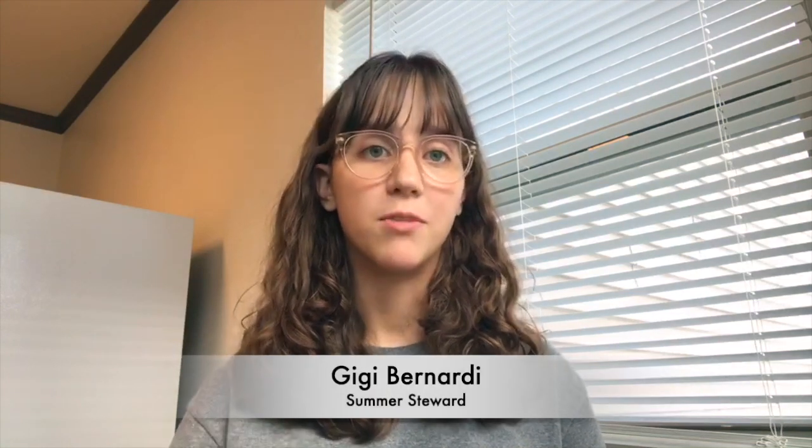Hello everyone and welcome to the 2020 ECCOG virtual summer reading program. This program is provided to you by a partnership between Green Iowa AmeriCorps, Matthew 25, as well as East Central Iowa Council of Governments. My name is Gigi and I'm a summer steward for Green Iowa AmeriCorps and Matthew 25 here in Sierra Rapids.